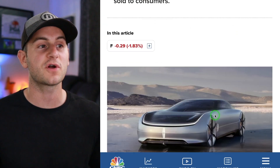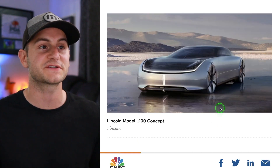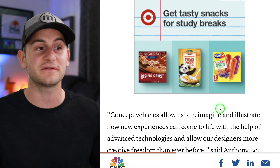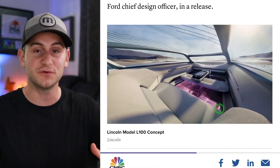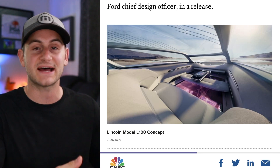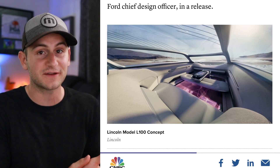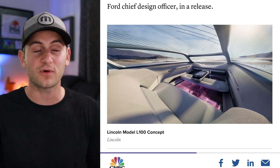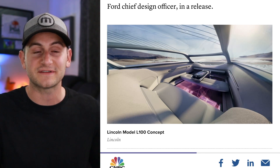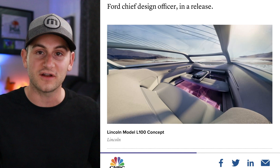Ford came up with a new concept car. My whole thing is: why are companies still taking any amount of time to create these concept designs? This isn't something you see Tesla spending any time, money, or engineering talent on. As you've probably heard before, success leaves clues — so if I was any of these legacy automakers, I would be nixing all concept vehicles.